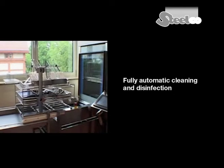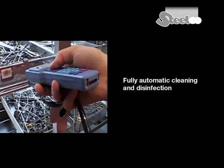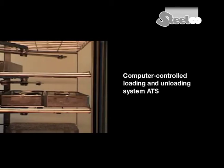You're invited to view the total conception of a central sterilization department with fully automatic cleaning and disinfection machines, and a computer-controlled loading and unloading system, the ATS.